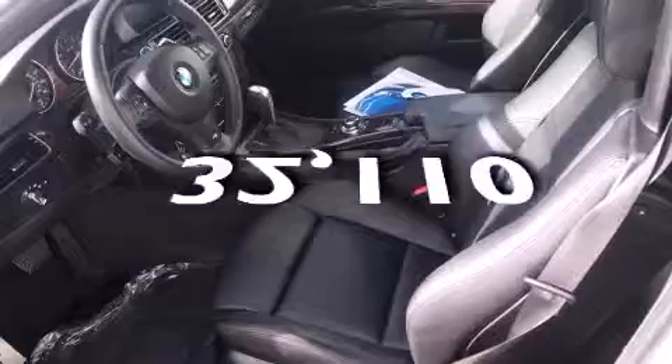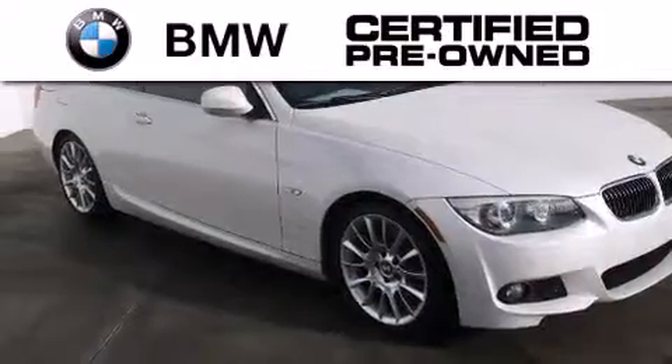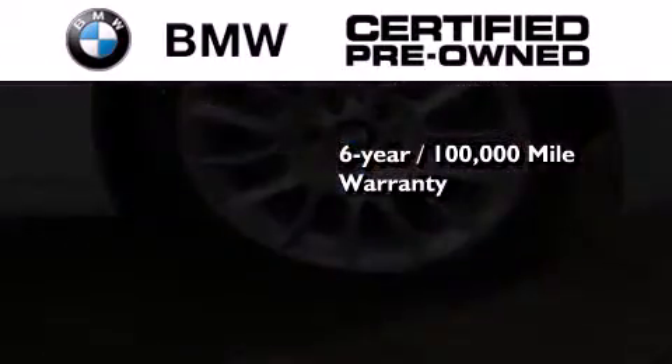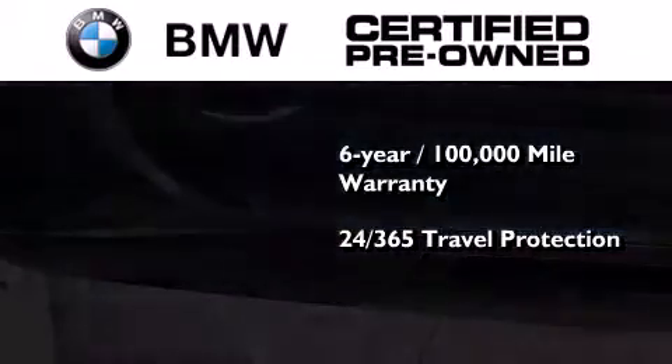This vehicle has less than 33,000 miles. The BMW inspection process covers everything from safety to performance and general wear, and this BMW is backed by a six-year, 100,000 mile limited warranty.